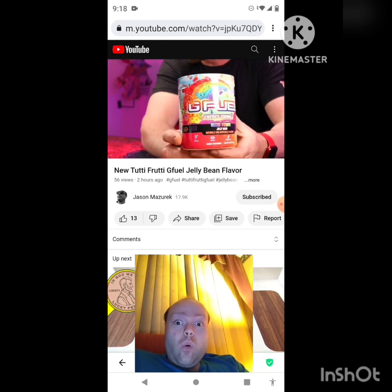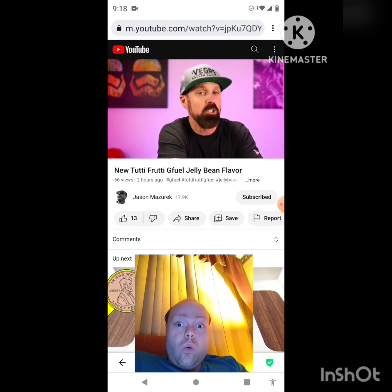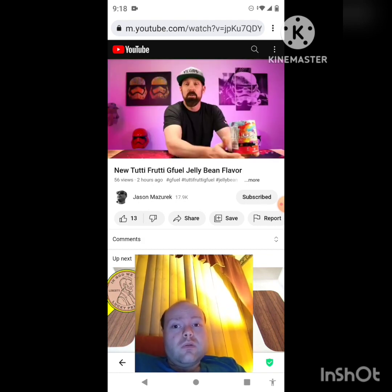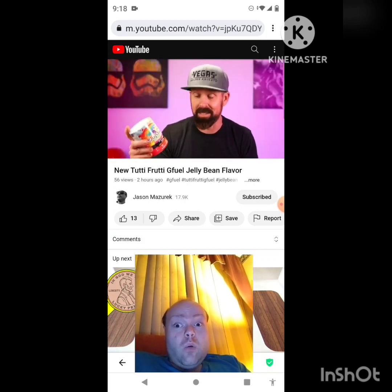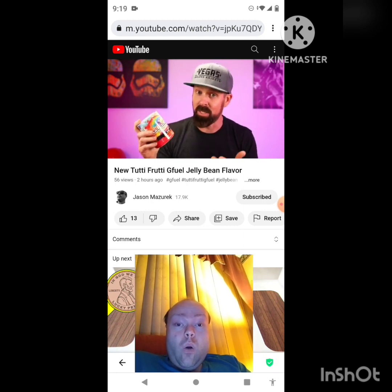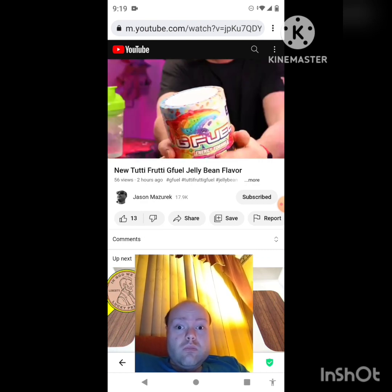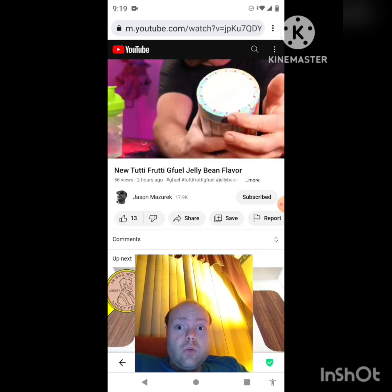Tutti Frutti — a Jelly Bean flavor. You can see the tub there with all the different colors of jelly beans on it. Is this going to be a mixture of all those, or is one jelly bean flavor going to stand out more than the others? It's a fun, colorful tub. You can pick this up right now — they have a BOGO going. That's how I got this, I got it with Mango Lemonade. You can get Tutti Frutti in the BOGO. Let's get into this and try it out. Getting the shaker up here — I didn't even notice, but around the top of the wrapper you can see jelly beans too.